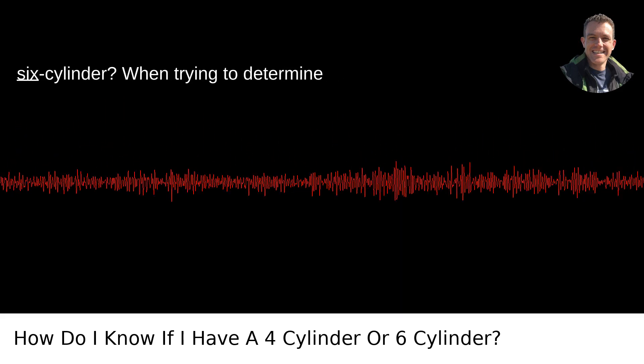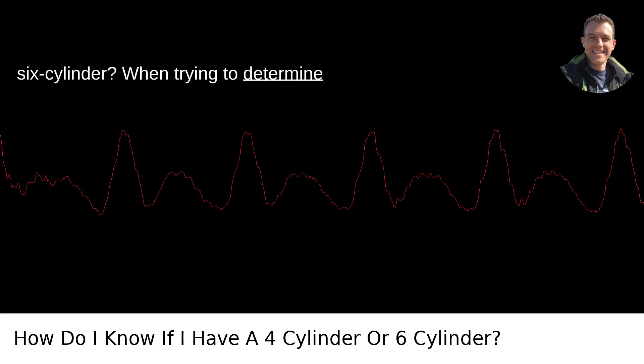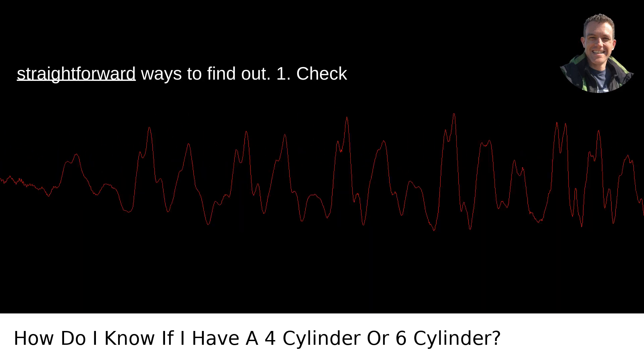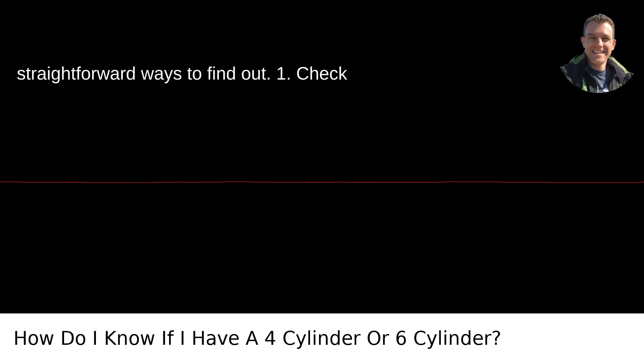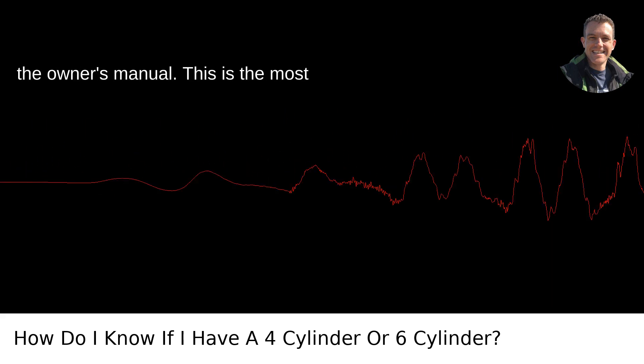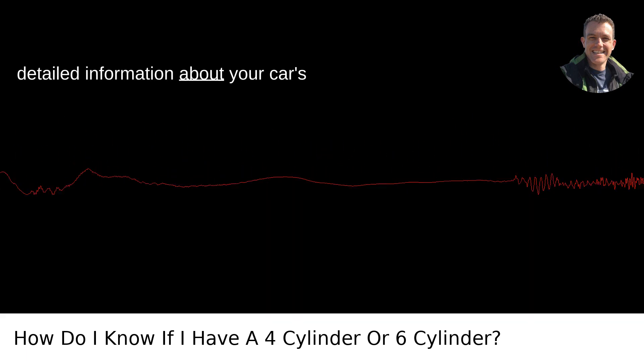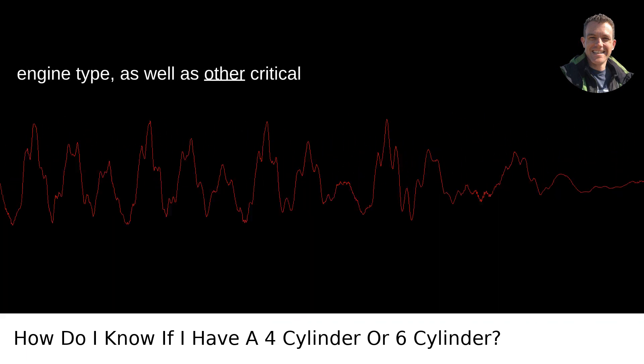How do I know if I have a 4-cylinder or 6-cylinder? When trying to determine whether your car has a 4-cylinder or 6-cylinder engine, there are a few straightforward ways to find out. First, check the owner's manual. This is the most direct method. The manual will contain detailed information about your car's engine type, as well as other critical specs.